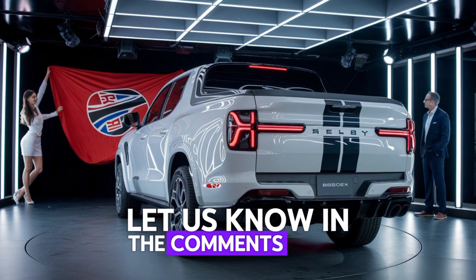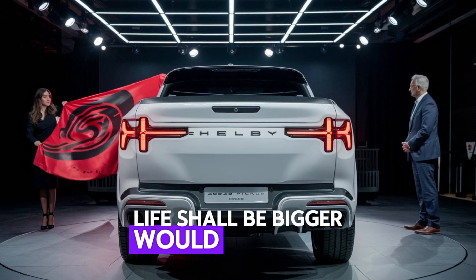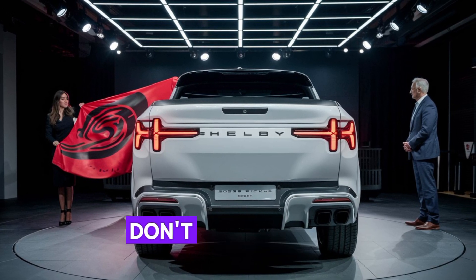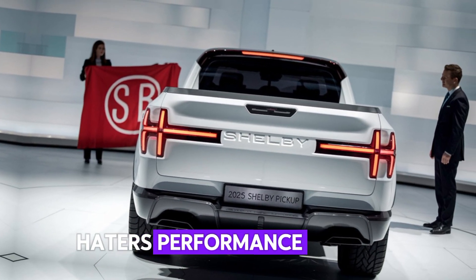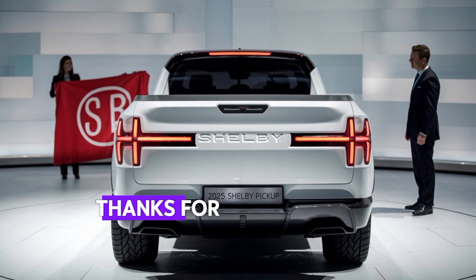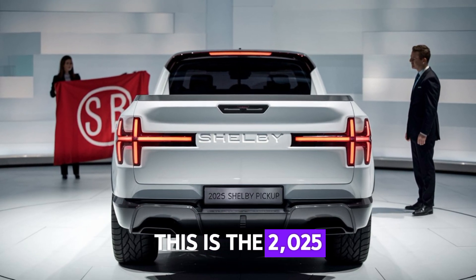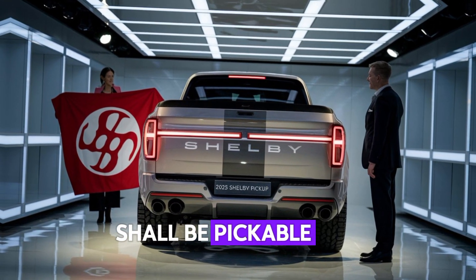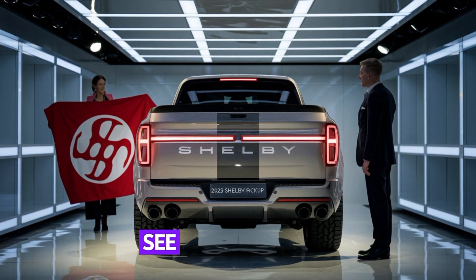Let us know in the comments — what do you think about the 2025 Shelby pickup? Would you take this beast for a spin? Don't forget to hit that like button and subscribe for more reviews on the latest performance vehicles. Thanks for watching, and we'll see you in the next one. This is the 2025 Shelby pickup — an absolute powerhouse that's ready for anything you can throw at it. See you next time.